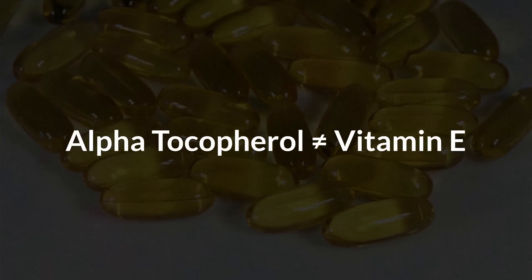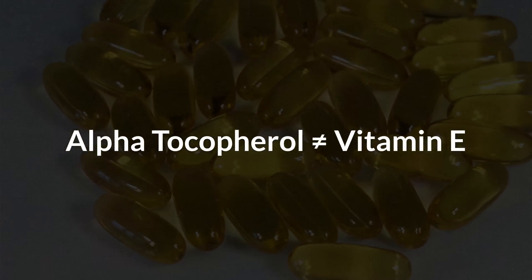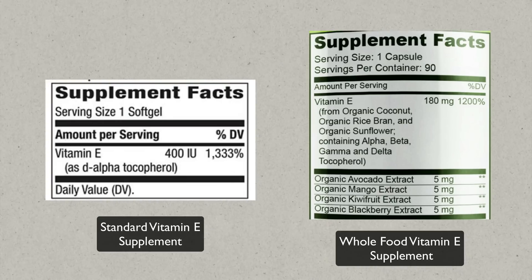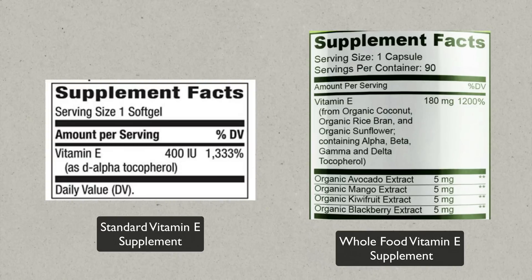The third fake vitamin I want to talk about is alpha-tocopherol, which will be declared as vitamin E on supplement bottles. In natural foods, vitamin E comes in eight forms: four tocopherols — alpha, beta, gamma, and delta — and four tocotrienols — alpha, beta, gamma, and delta. Unfortunately, most supplement brands only include one form, alpha-tocopherol, in their products. The reason for this is cost, and also because alpha-tocopherol appears to be the most biologically active form.